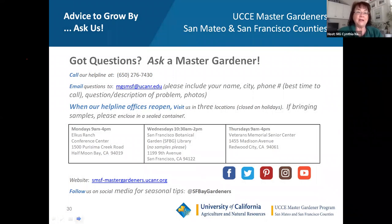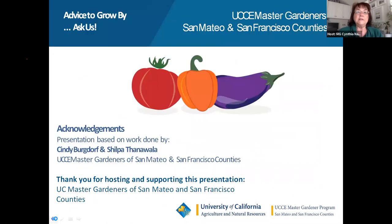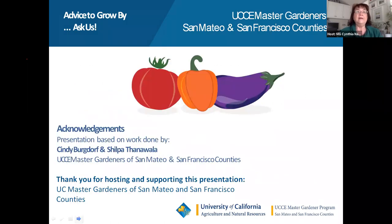Thank you Judith — that was very informative and delightful. Even as master gardeners we learn something every time. Thank you to our audience for attending our second spring edibles presentation. The third presentation in the series is 'Planting Your Spring Vegetable Garden' with Kathleen and Lisa Putnam — registration information is on the UC Master Gardeners of San Mateo and San Francisco Counties website. Unanswered questions can be emailed to the helpline. The presentation copy and video link will be posted on the MG website within a week.